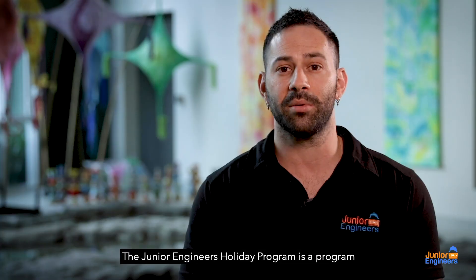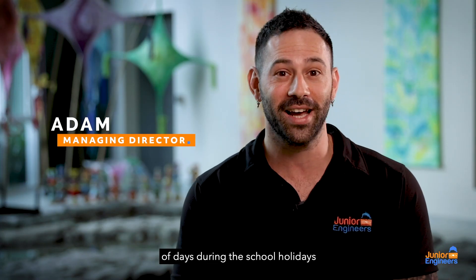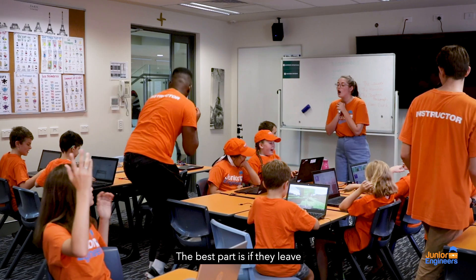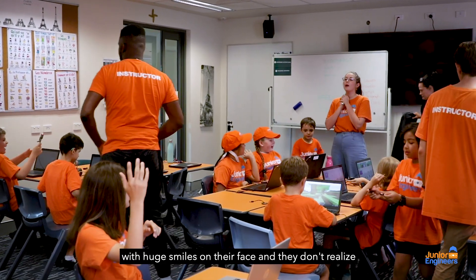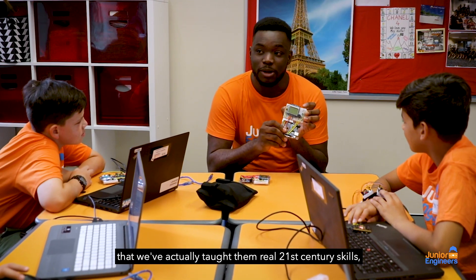The Junior Engineers Holiday Program is a program where we get to look after your kids for a couple of days during the school holidays and they have a lot of fun with coding and robotics. The best part is, if they leave with huge smiles on their face and they don't realise that we've actually taught them real 21st century skills, we know that we've done our job.